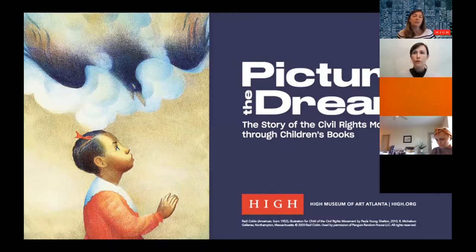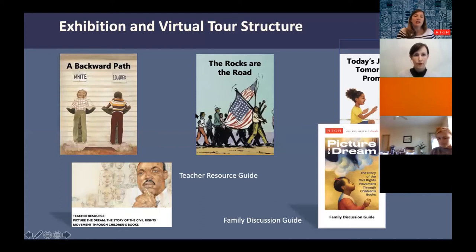The exhibition tells the story of the civil rights movement — what led up to it, what happened during it, and where it is today. It's divided into three sections: the first is called 'A Backward Path,' looking at everything that led up to the civil rights movement and the Jim Crow South. The second is 'The Rocks Are the Road,' covering key events and figures during the movement. The third is 'Today's Journey, Tomorrow's Promise' — where is the movement today, and how can young people be activists within their own right?